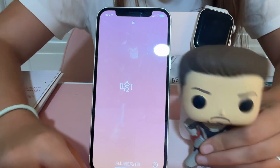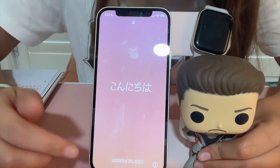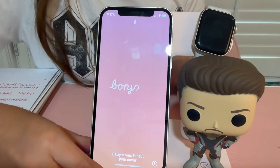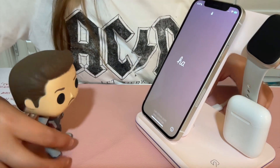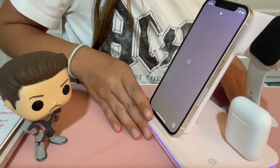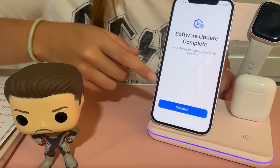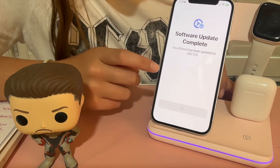The update has finished! I forgot to capture it but here it is — it looks beautiful. We're going to unlock it and wait for the Hello screen. I need to put in my password. It starts off by saying 'Software Update Complete — your iPhone has been updated to iOS 17. Continue,' and it brings us to the home screen.